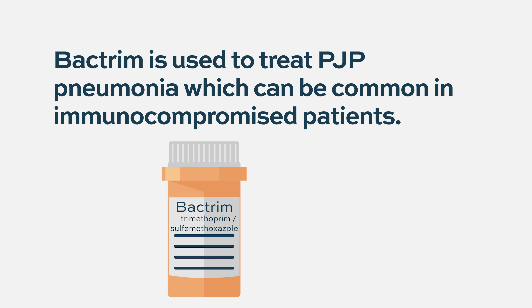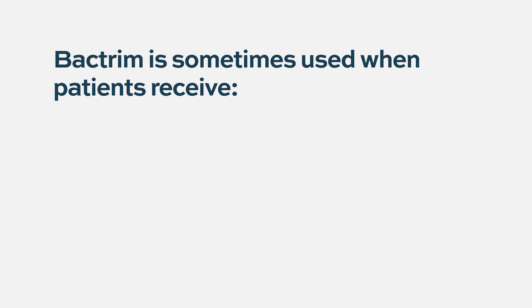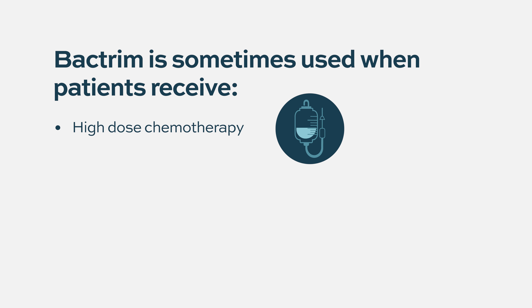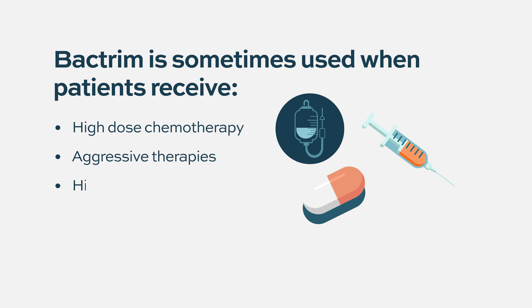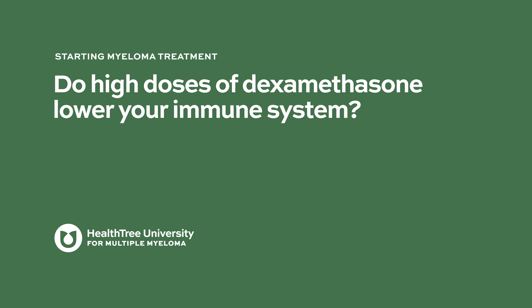Bactrim is used as prophylaxis for a specific type of atypical pneumonia called PJP pneumonia, which is very common in immunocompromised patients. It is used for patients with plasma cell diseases particularly when receiving high-dose chemotherapy, after high-dose chemotherapy and stem cell transplant, and sometimes for patients on particularly aggressive multi-agent chemotherapy regimens or those receiving high doses of steroids.